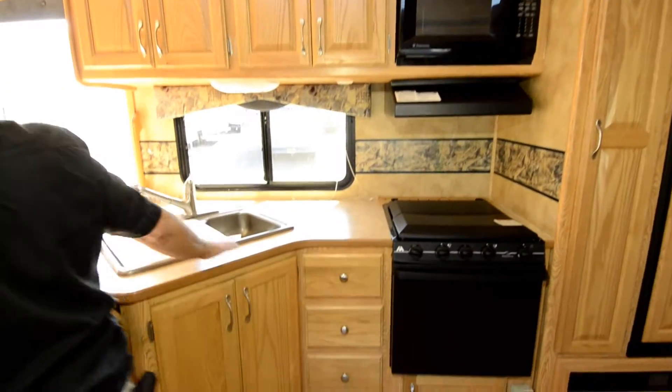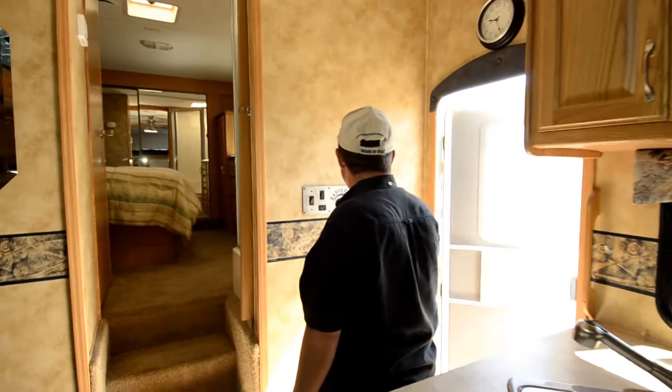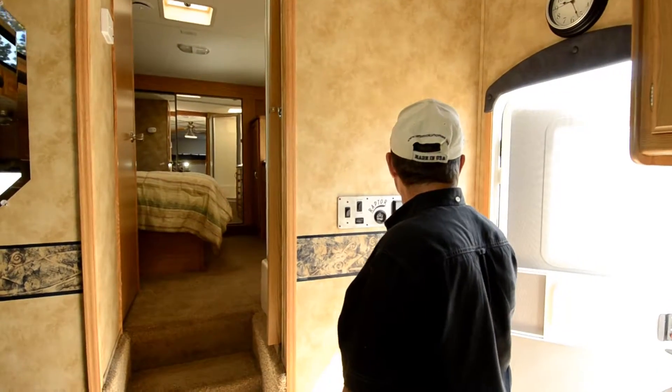Good amount of counter space. Only 23 hours on the generator. All your controls are right here for it.